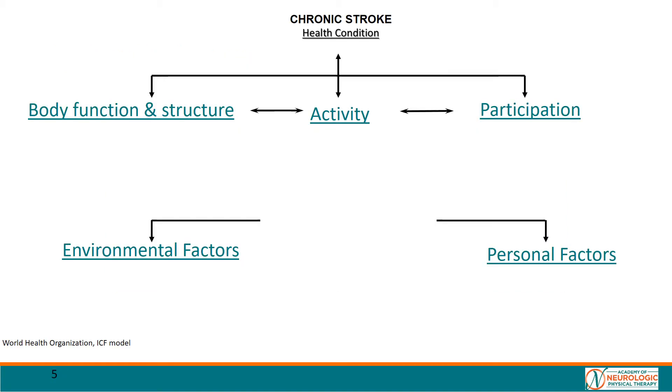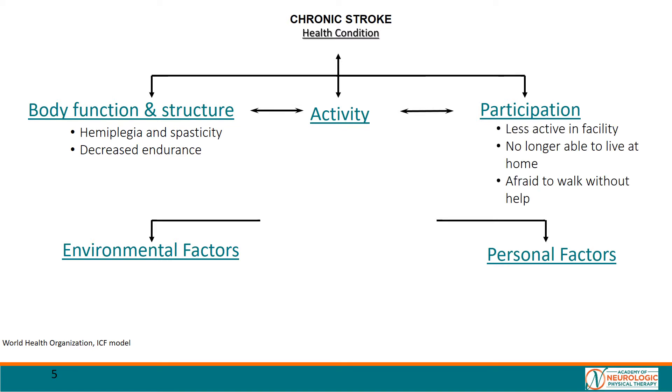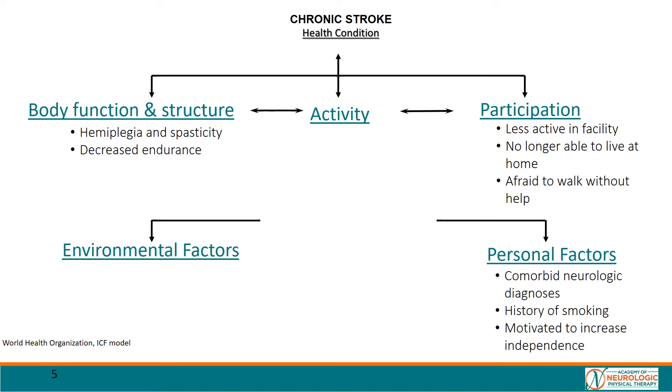Regarding the patient status across the ICF domains, we note that he presented with left hemiplegia and spasticity, as well as noticeably decreased endurance. He was becoming less active and no longer felt safe walking without assistance. As a result, he had to move out of his home and into a skilled facility. Other factors of note are the patient's multiple neurologic conditions and his history of smoking. The patient did have notable beneficial environmental and personal factors, including consistent transportation and high motivation.